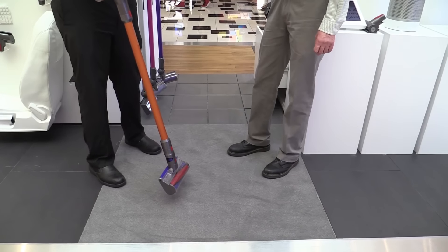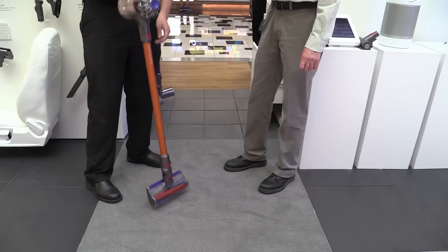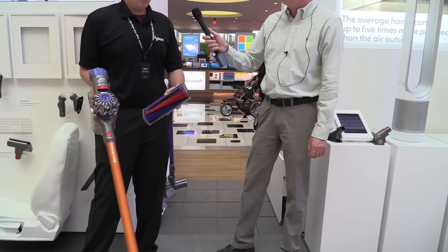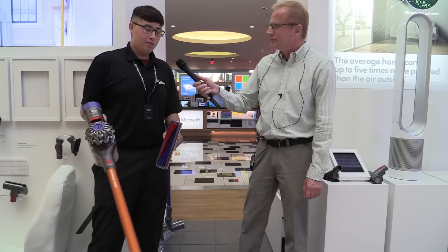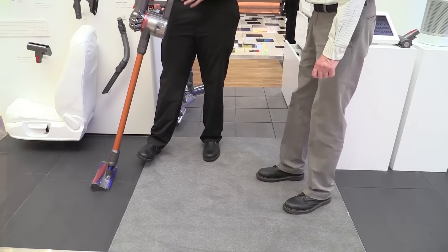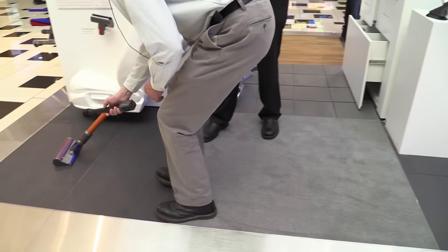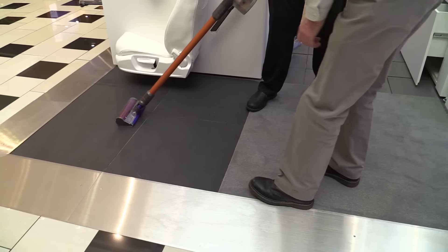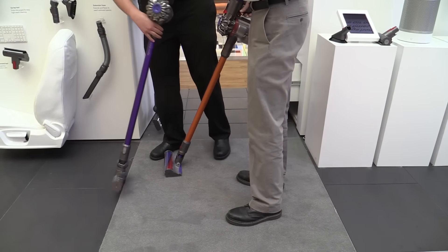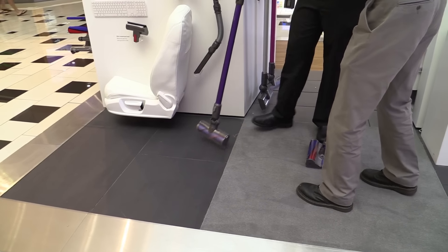The V8 comes with the Absolute configuration — all the attachments the old Absolute would come with, like the soft roller head for carpets, soft floors, hardwood, tiles, all that kind of stuff. And as you can hear, it's really quiet compared to the old model. Let me point the microphone down there — the V6 model is a lot louder, yes.